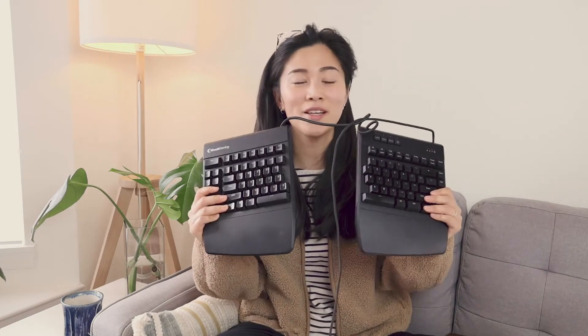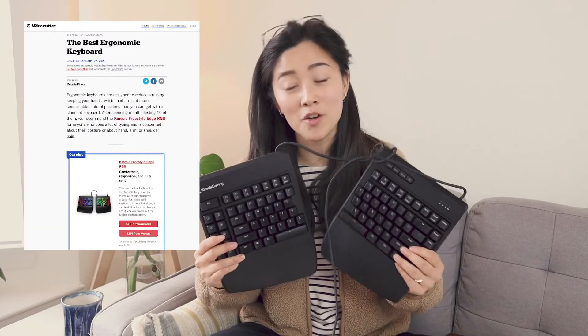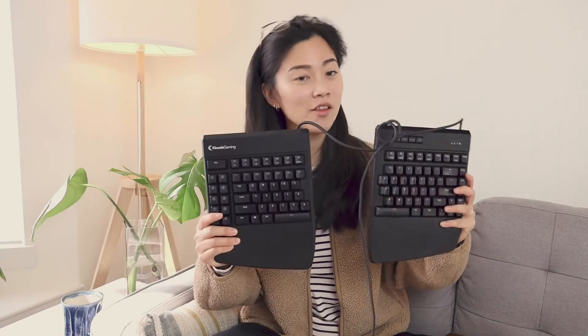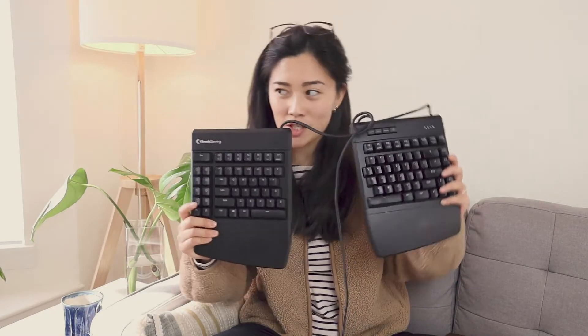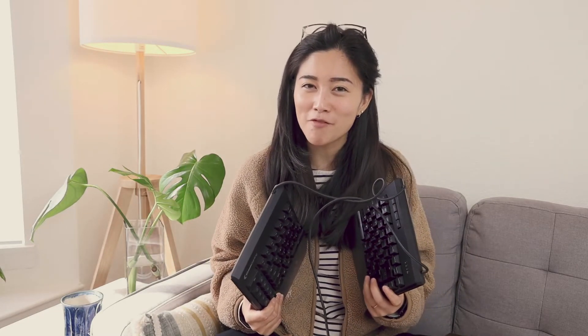This is a keyboard that I used during my entire time at Netflix. I bought this one because Wirecutter came out with an article about the best ergonomic keyboards and this was one of them. For the model that I got, I got the blue switches, and it's not the rainbow one — it's just blue backlit, which again, rainbow keyboards are just not really my vibe.